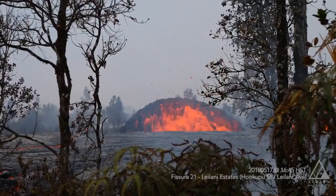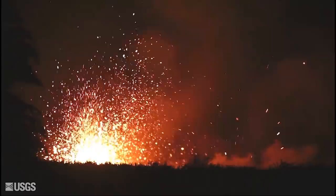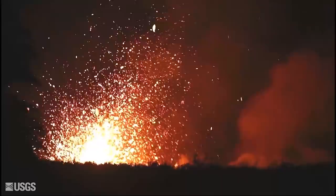We still only have the one sample from fissure 21. This is Janet Babb — please keep in mind there are considerable challenges to collecting these samples. It's difficult field work right now with the fumes and with a lot of the spattering, so we're collecting samples as we can at different locations at different times.